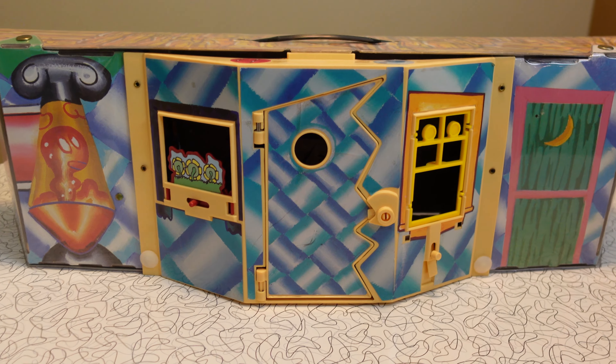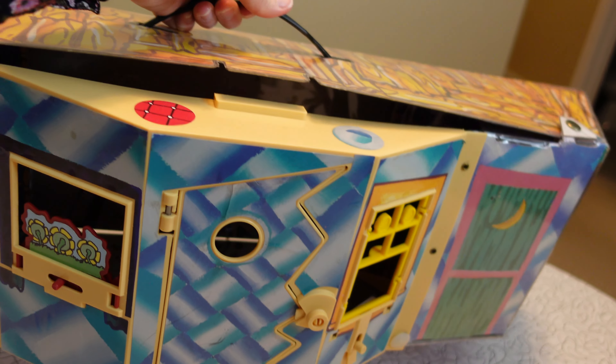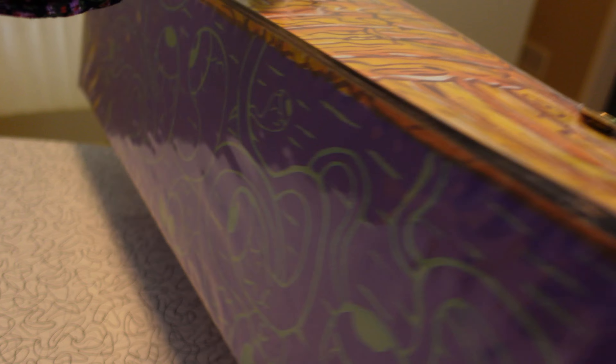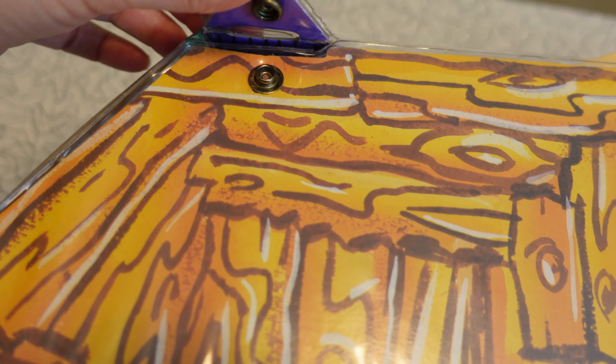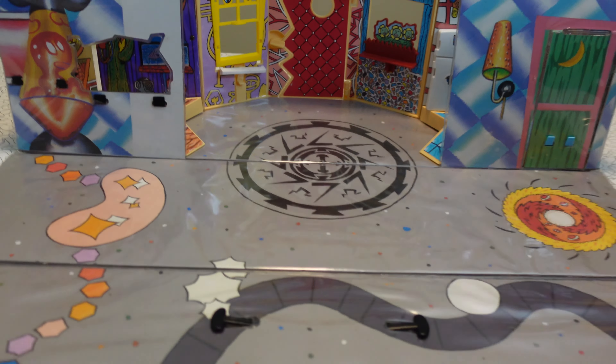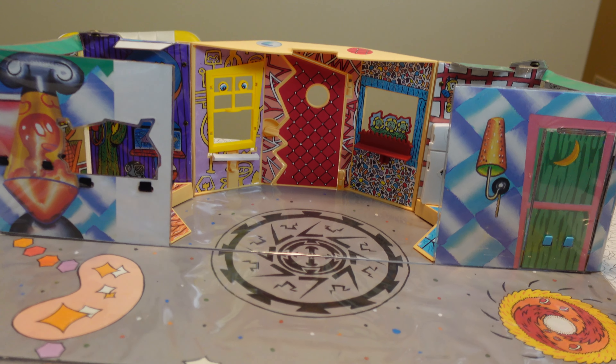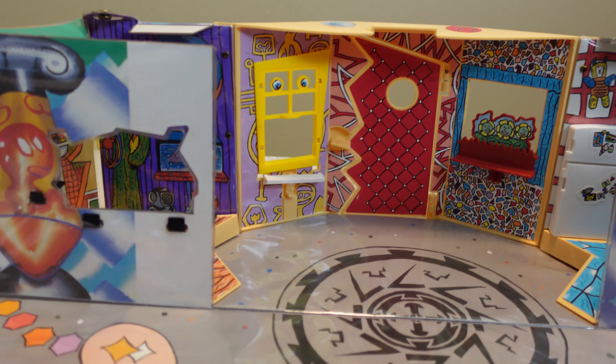The playhouse is super cute in this carrying case — it has a little handle, so maybe you take it to your friend's house to play. To open it, you unsnap these two snaps on the top, and the floor folds open, revealing Pee-wee's Playhouse just like on the TV show. So cute.